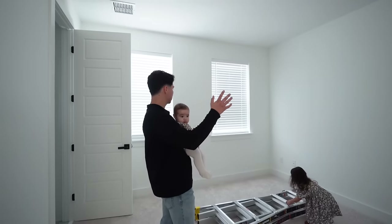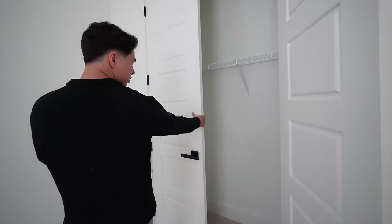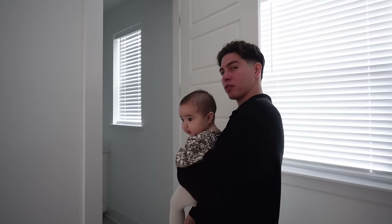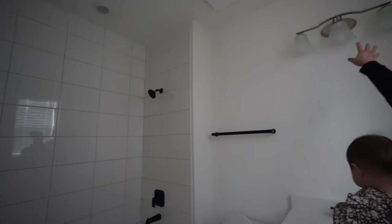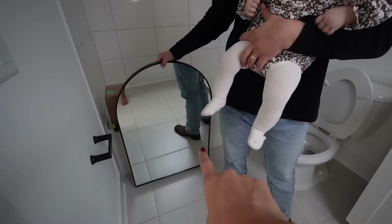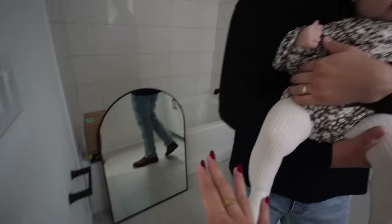It feels more cozy over here. This is the guest bedroom and here is the closet — a nice size. Our carpenter is going to rip out the wire shelving and build a whole built-in wardrobe. This guest room comes with its own bathroom. Of course we're going to be replacing the lighting. Kayla actually chose this mirror out — wait, that one was supposed to go to our bedroom. It was a square mirror for the bedroom, totally forgot.